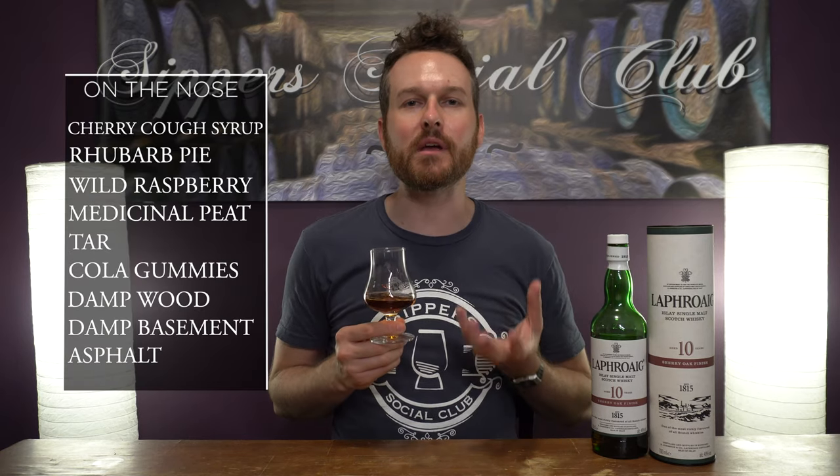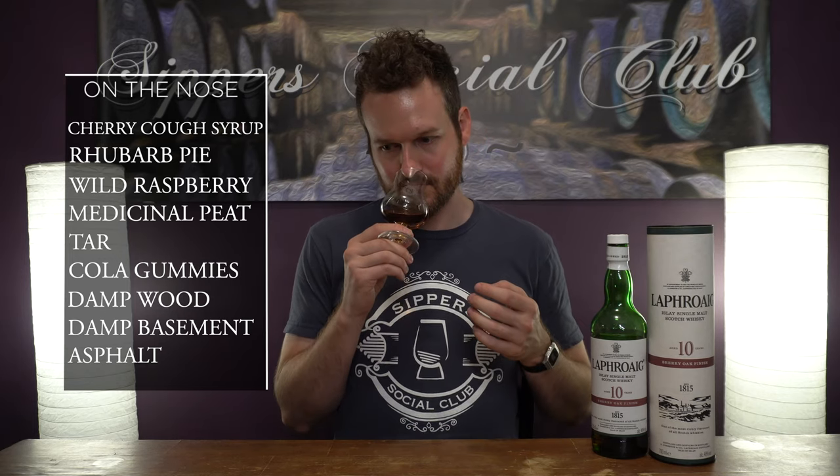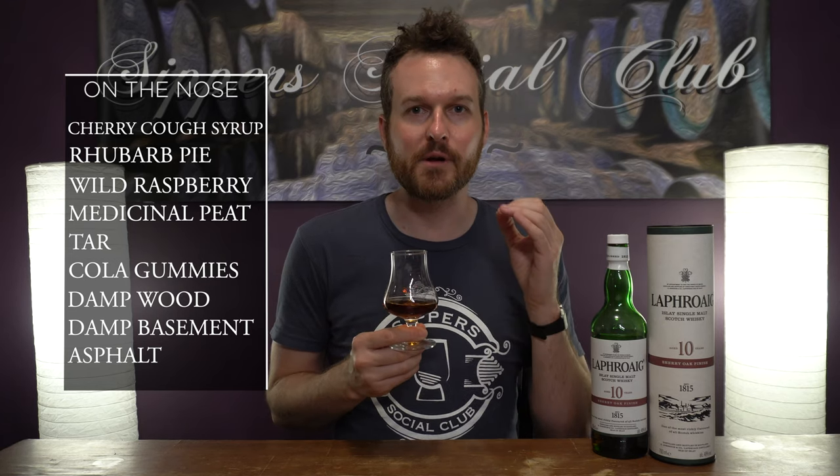Right away, lots of big, bold Laphroaig flavors as you'd expect. Big contrast between fruit notes and that medicinal style peat — those are the two big things that hit you right away on the nose. I get cherry, lots of cherry medicinal notes — cherry cough syrup, cherry halls.